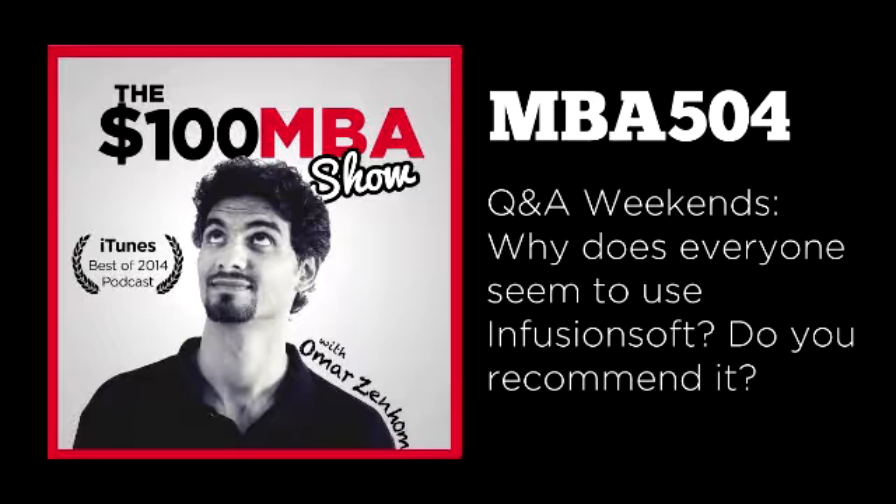Before I go, I want to leave you with this: if you're just getting started, maybe Infusionsoft is too much and you don't need to spend all that money. Maybe your needs are much simpler. The point is that you need to take stock and make an educated decision based on your needs, instead of making a decision based on what is popular. I hope that helps, and I'll see you in tomorrow's Sunday Q&A Weekends episode. Take care.